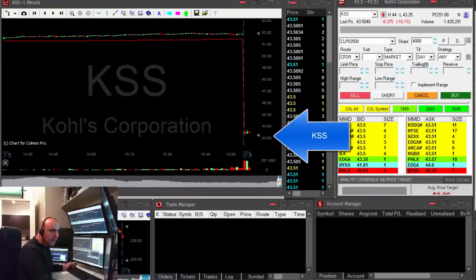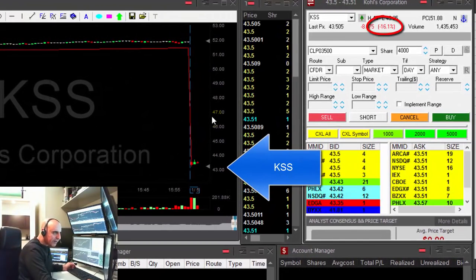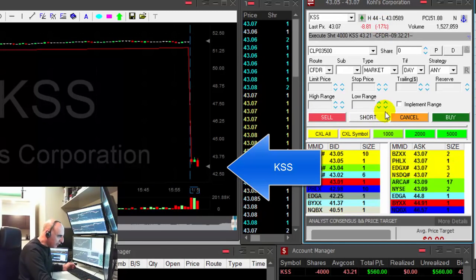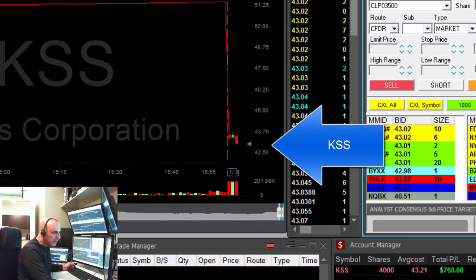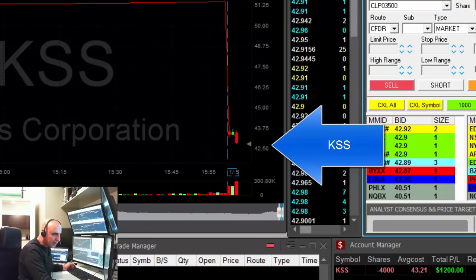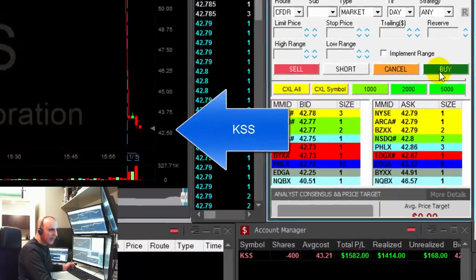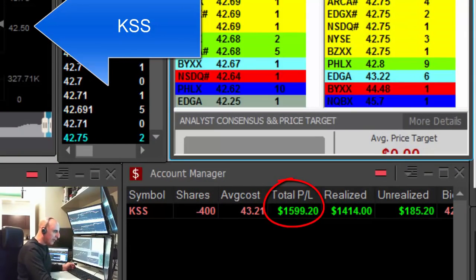Hi traders, KSS is down today 16%. I'm shorting at the reversal here, small pullback at the green candle. Okay, just shorted 4,000 shares — KSS looks good. What a nice breakdown! Up $800, $1,000, $1,200 — come on, come down. First pullback. $1,600 in KSS, my first trade for the day.